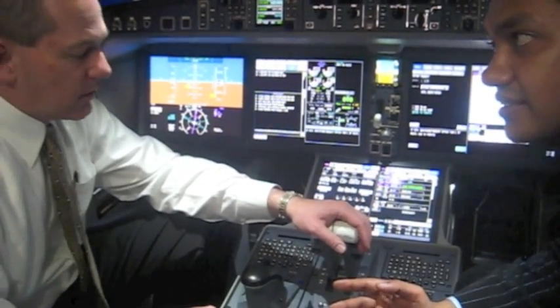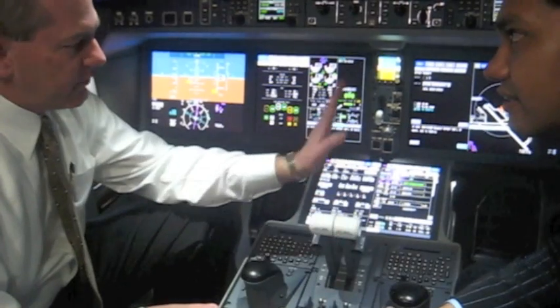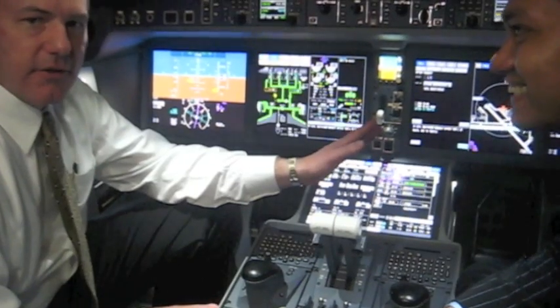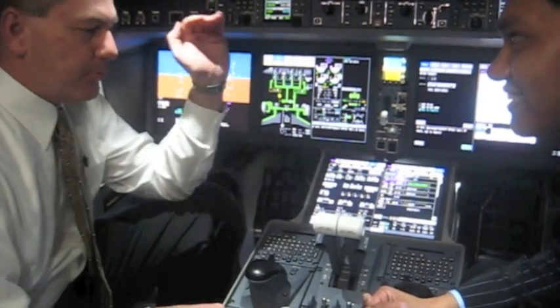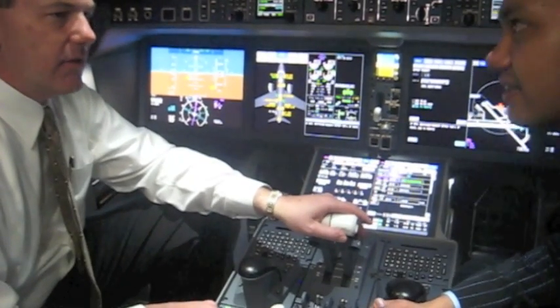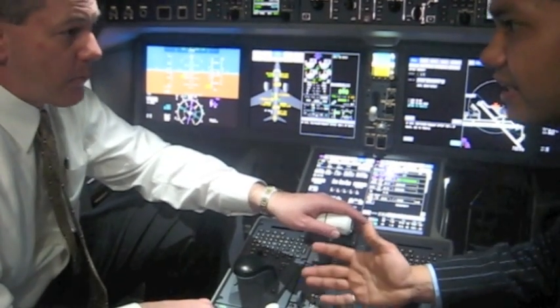What you see is not a cockpit designed by a 60-year-old airline captain — you see a cockpit designed by those most involved in high technology. It's designed for the future. It is the cockpit of the future.